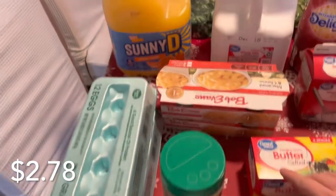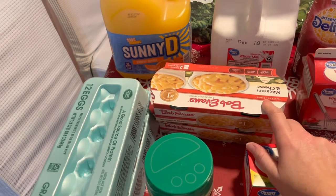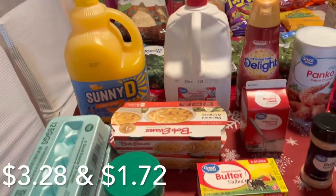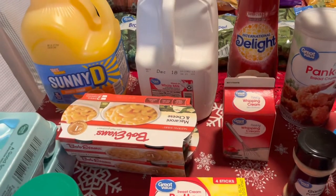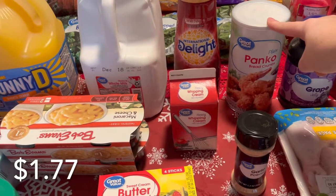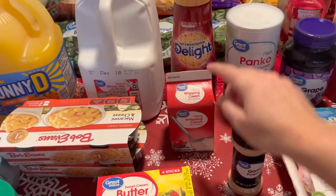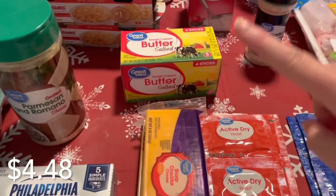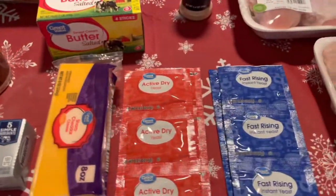I needed to get some more Parmesan cheese. My daughter loves these Bob Evans mac and cheese — I haven't gotten those in a while so I got those for her. We also picked up some Sunny D and whole milk. I was out of my creamer so I did get the Cold Stone sweet cream. I'm also out of panko bread crumbs — I'm making a baked macaroni and cheese to go with our Thanksgiving dinner tomorrow, so I needed those as well as some heavy whipping cream and butter.